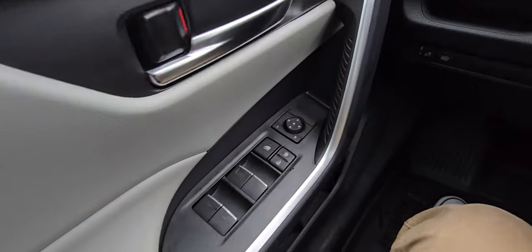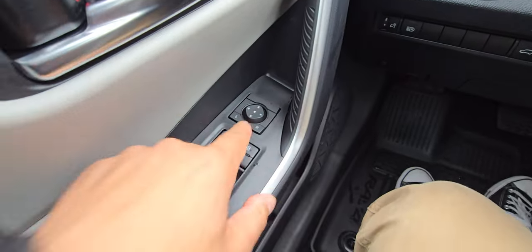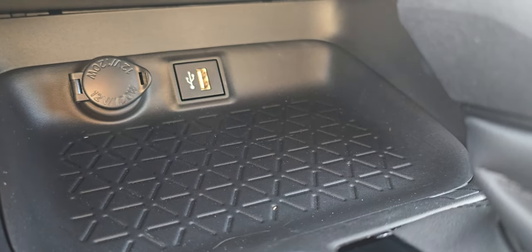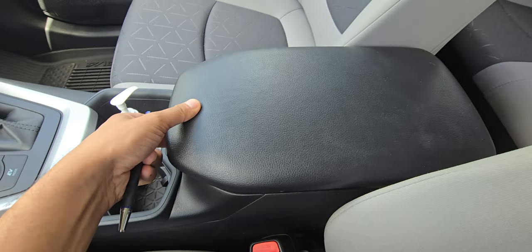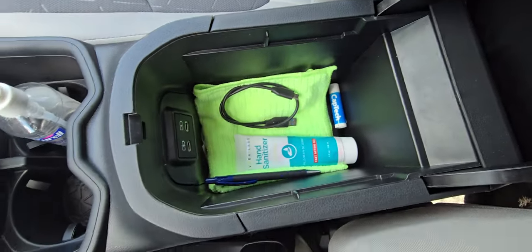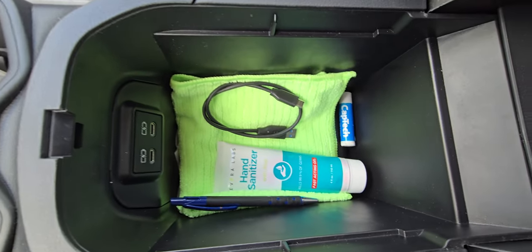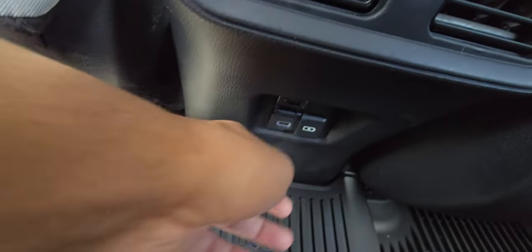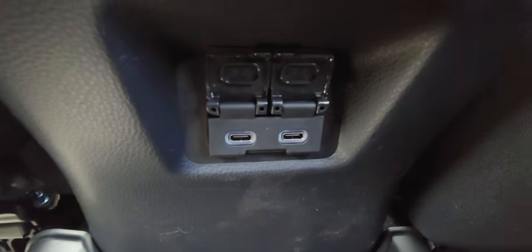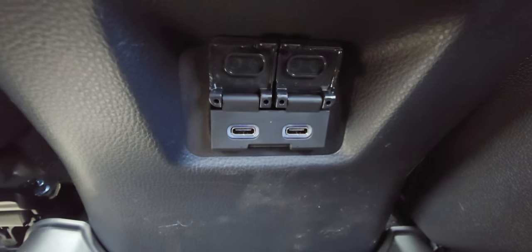There are five USB ports: one in the front, two in the storage area, and two in the back for rear passengers to charge their devices. The ones in the storage area and in the back are USB Type-C; the one in the front is USB Type-A. They all do the job, and it's nice that everyone in the car gets their own charging port.